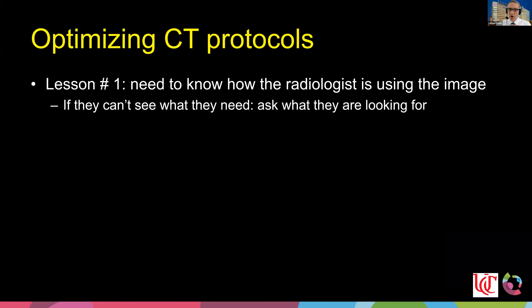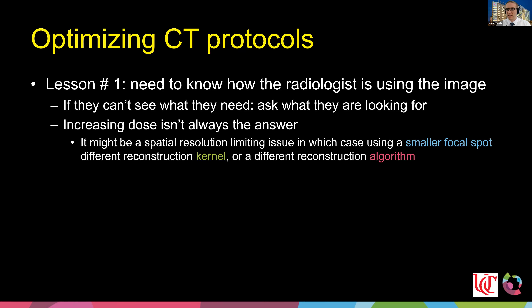The first lesson: when optimizing image quality and dose, you need to understand what the radiologist needs. If they say they can't see something, your first response shouldn't always be to increase dose. You need to ask what they can't see and why. It might be a limiting spatial resolution issue, which could be resolved by reducing the focal spot size, changing the reconstruction kernel, or changing the reconstruction algorithm entirely.